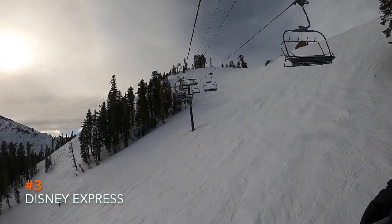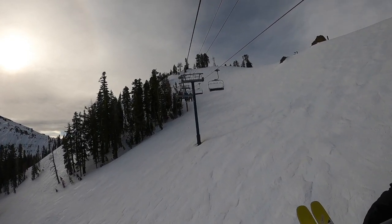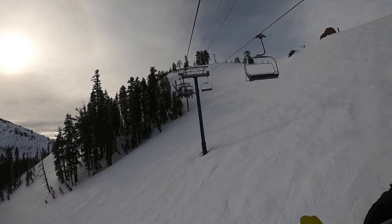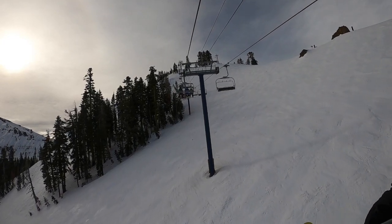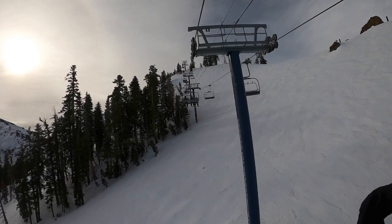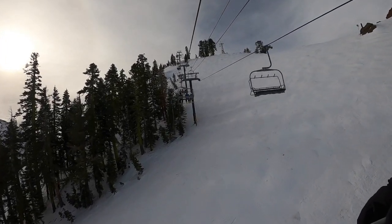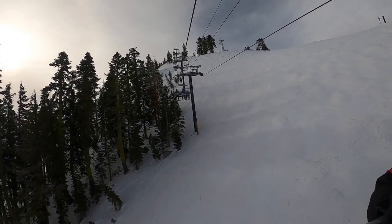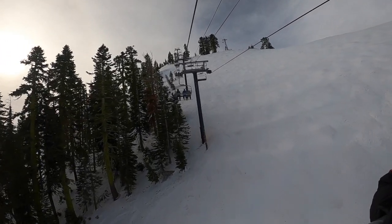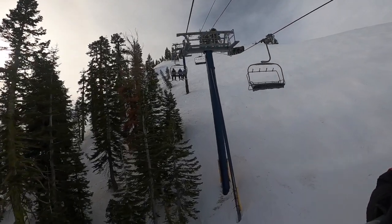Number 3: Disney Express. Looks like we got another out-of-base lift that is actually really good. In all seriousness, you can find some really good intermediate and advanced runs off this lift. East Face is usually icy in the morning, but by the afternoon it gets so much better. And also, you don't have to ride Knob Hill if you want to get to the Mount Lincoln and Christmas Tree Expresses.